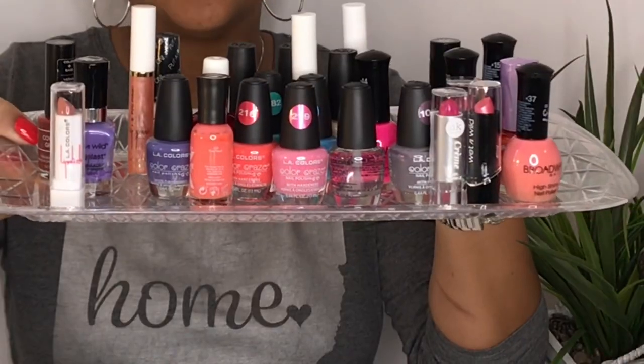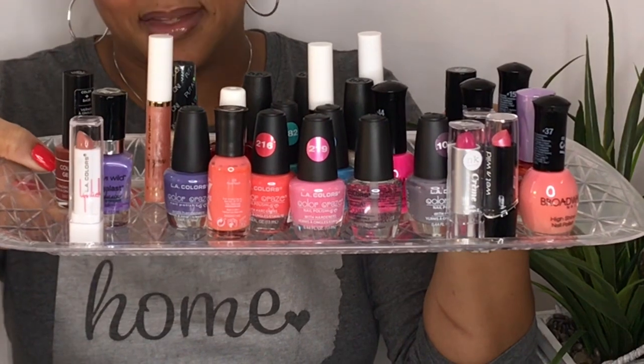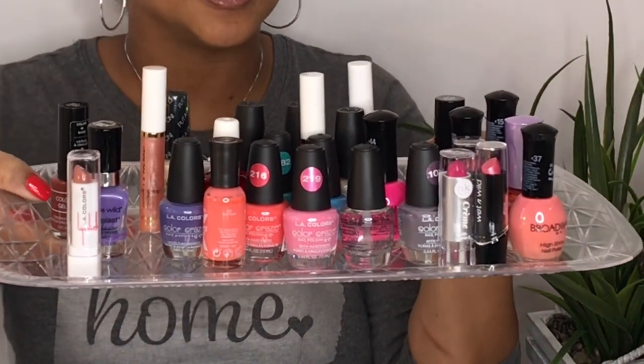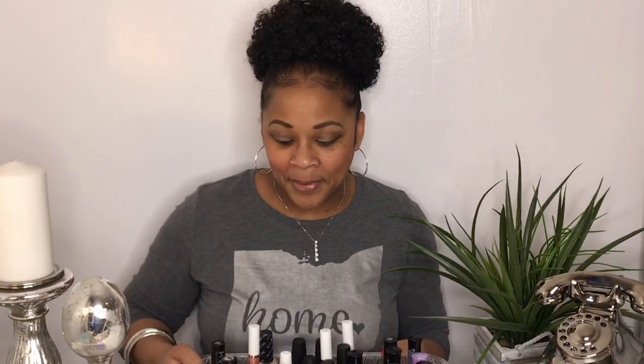Nail and lip color for the spring — see all the pretty colors! A couple of them I had already and some I just picked up the other day on my haul, and I was out to the store so I picked up some more. I'm going to show you all what I have and maybe give you some suggestions if you're picking out spring outfits and accessories. Don't forget about your nail and lip color.